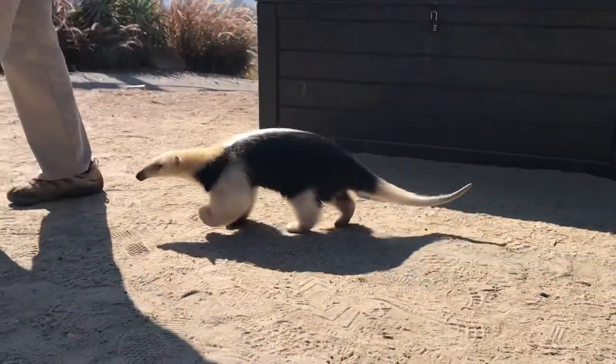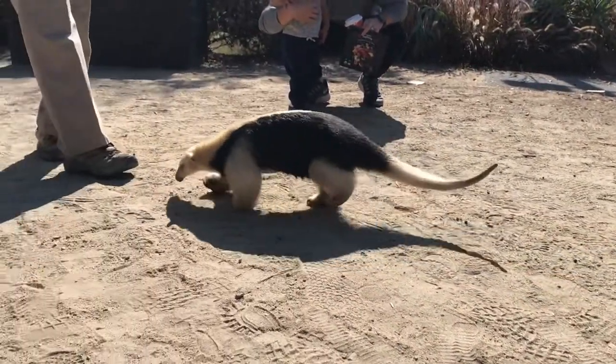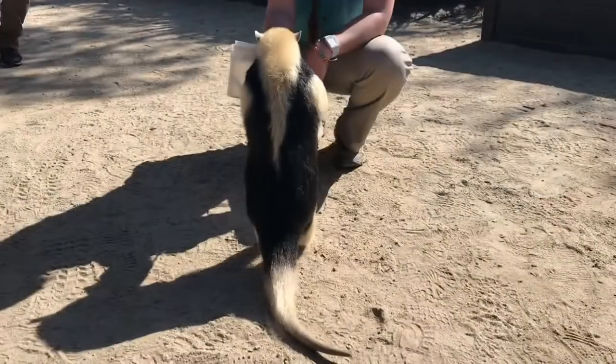He goes to people's weddings, and he does news and PR. Sometimes we take him out just for fun like this so that he can explore, see and smell different areas. An ant mound can be as strong as concrete.